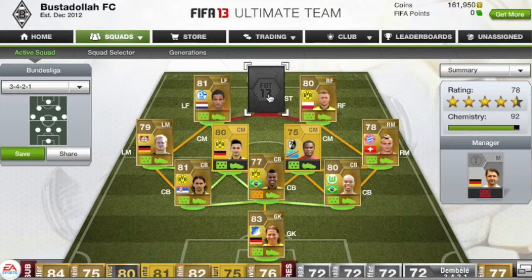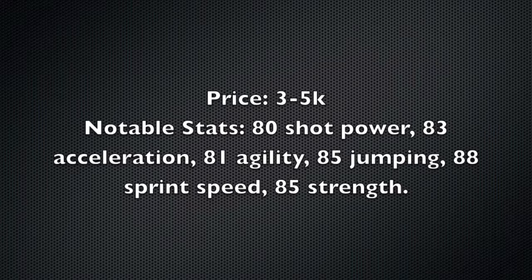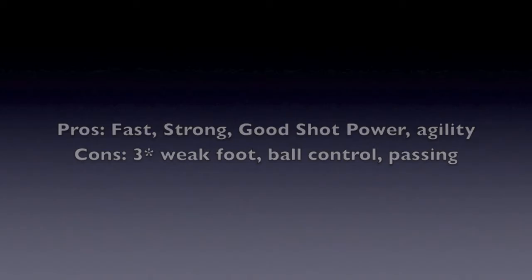I kept it pretty cheap but got some OP defenders and some good wingers. Moving on to the review: we have Akpala — 86 pace, 60 shooting, 52 passing, 54 dribbling, 49 defending, 78 heading. His price is between 3k and 5k. Notable stats: 80 shot power, 83 acceleration, 81 agility, 85 jumping, 88 sprint speed, 85 strength. His pros are that he's strong with good shot power and good agility. His cons are his three-star weak foot, ball control, and passing.